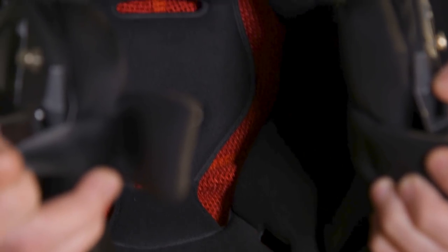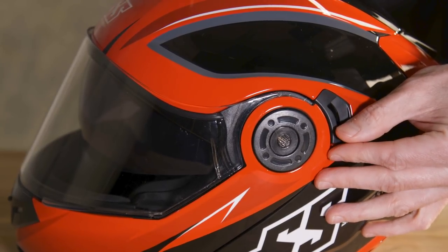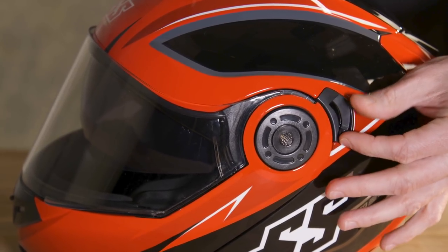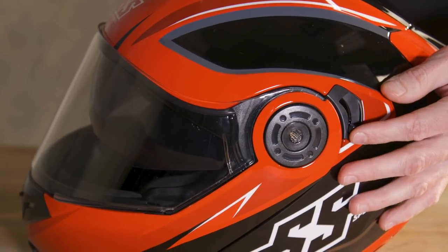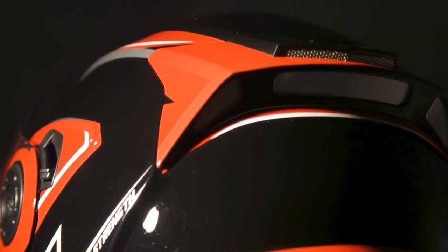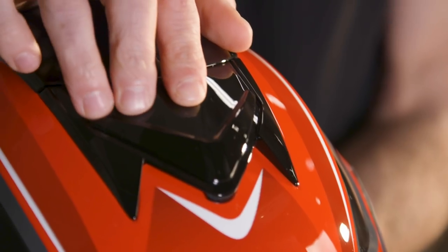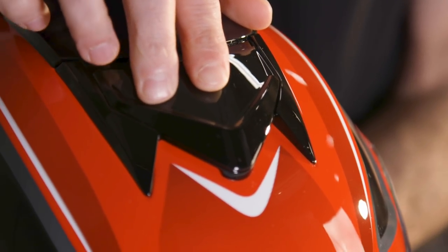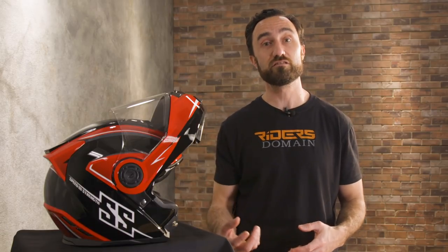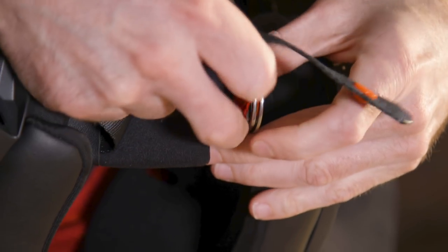Inside you get a removable moisture-wicking liner, a drop-down sun shield operated by a lever on the left-hand side, and ventilation ports on the chin bar, up on the crown, and an exhaust vent out back. The intake vents on the chin and crown are open/close, while the exhaust vent on the back is an always-open design. There's also a chin curtain underneath to help reduce wind and road noise when the chin bar is down in the locked position, as well as a D-ring retention strap.